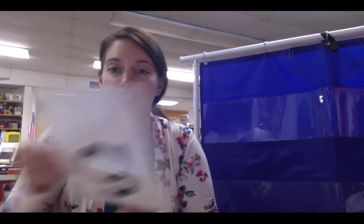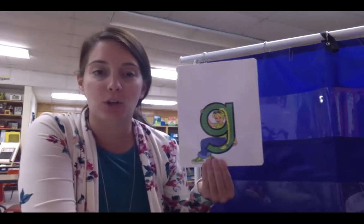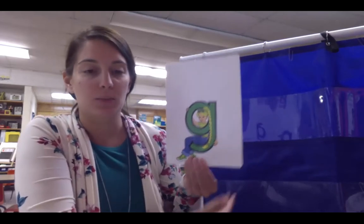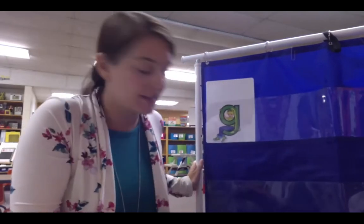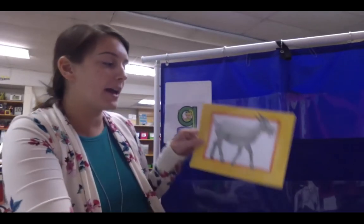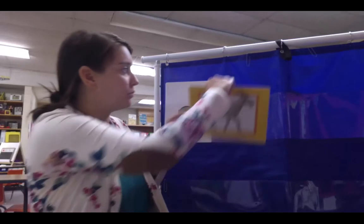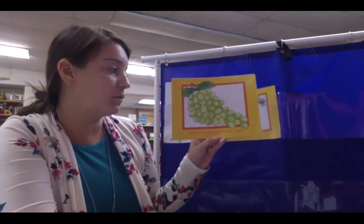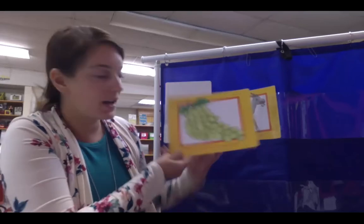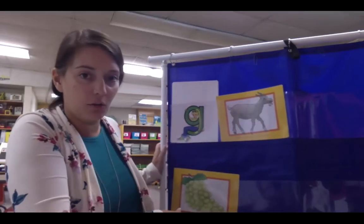We're going to start with letter G. Letter G in Letterland is for Golden Girl. We're going to be looking at pictures of things that Golden Girl likes — these are all pictures starting with her sound. Golden Girl has a very greedy goat, and Golden Girl's goat loves eating green grapes. We're going to put that there for Golden Girl.